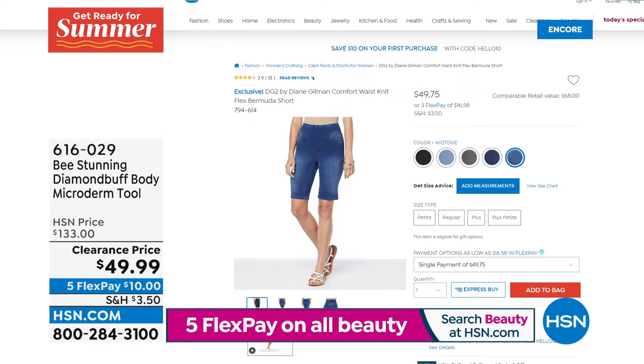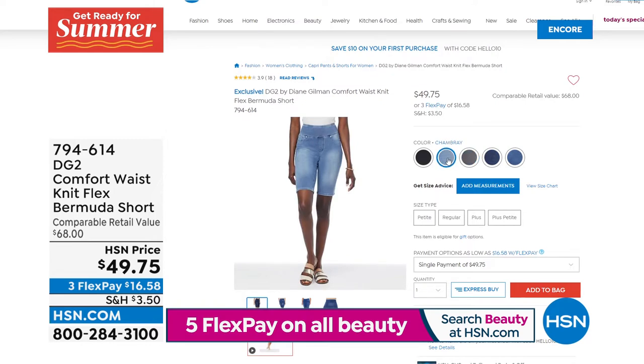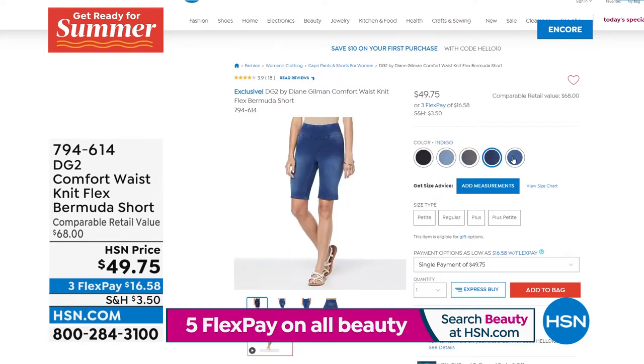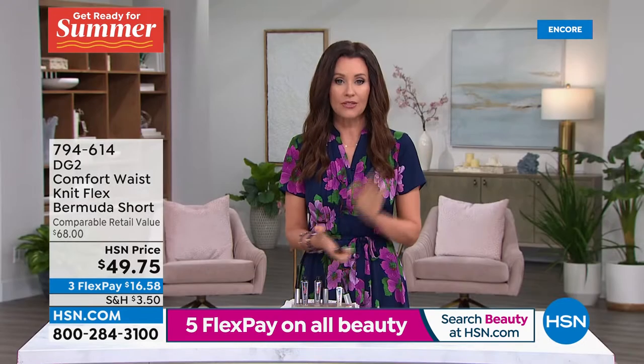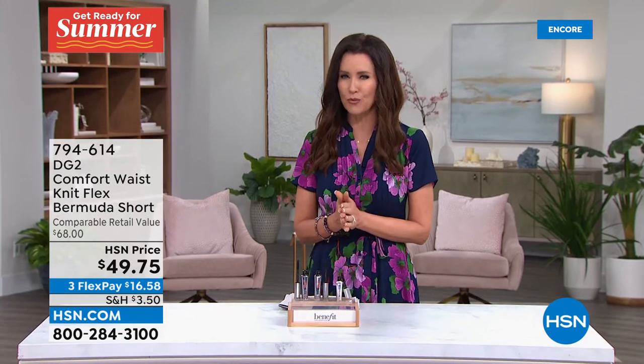We've also got DG2 coming up — and it's the time to bare your legs. When you get our today's special from Tanlux, you're going to feel confident bearing your legs. They're going to look gorgeous and glowing with that realistic tan. We've got the DG2 Comfort Waist Knit Flex Bermuda Short back in stock — petite and average lengths, extra extra small through 3X. And we've got kind of a two-for-one top from DG2 coming up right after this.